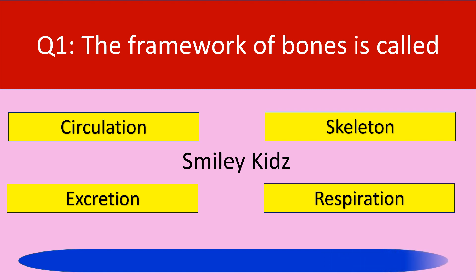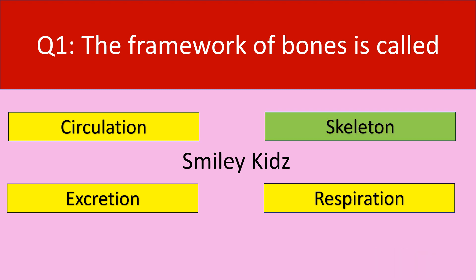Your time is up. The correct answer is skeleton. The framework of bones is called skeleton.